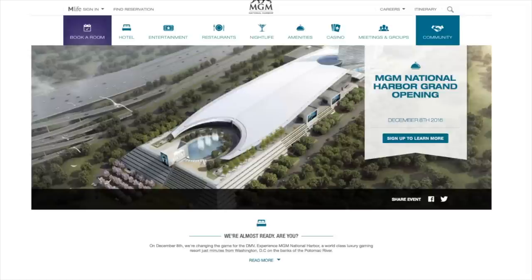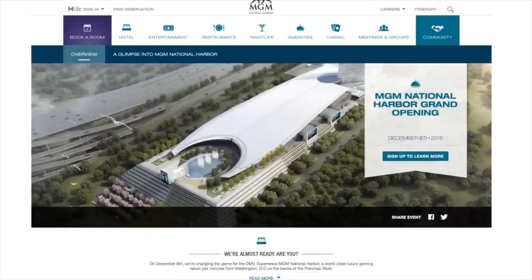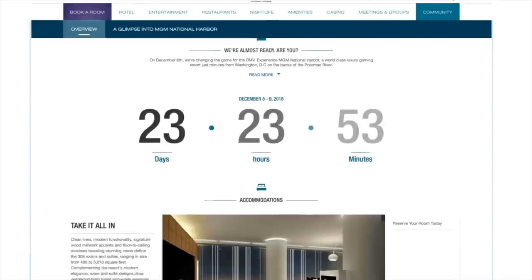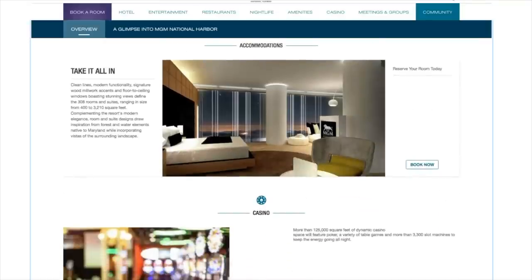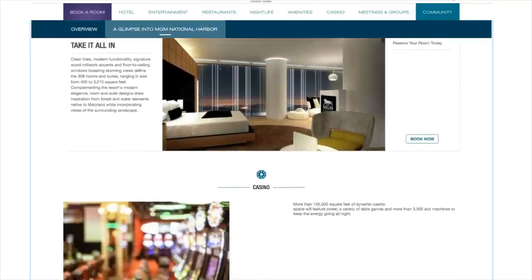It sort of looks like a starship if you're into Star Trek, and it sort of looks like an Aztec temple. But I think this is the garage — I drove by it about a month ago. And over here you've got the hotel and the casino on the bottom floor. It looks very pretty. They have a countdown here: 23 days, 23 hours, 53 minutes. And here are some photos of some of the suites and rooms.